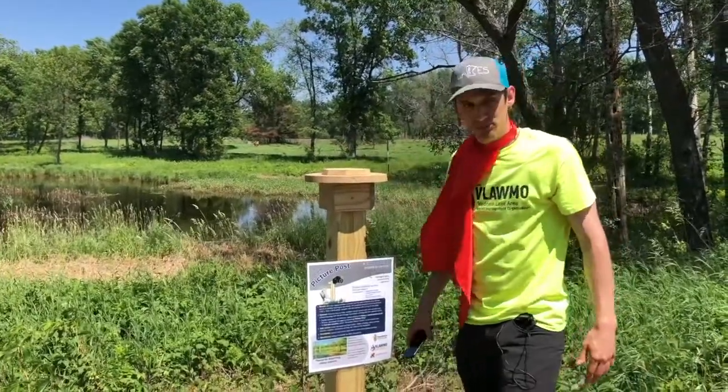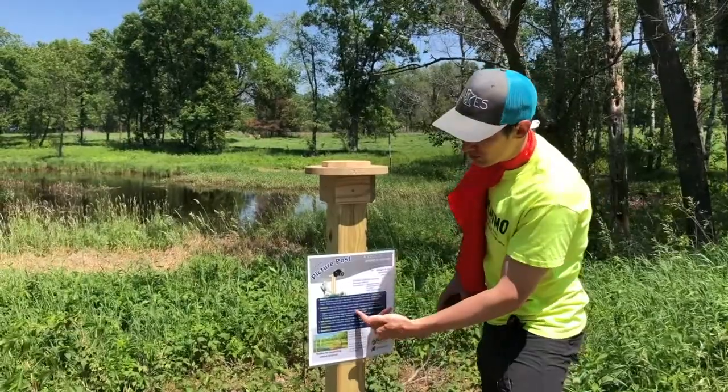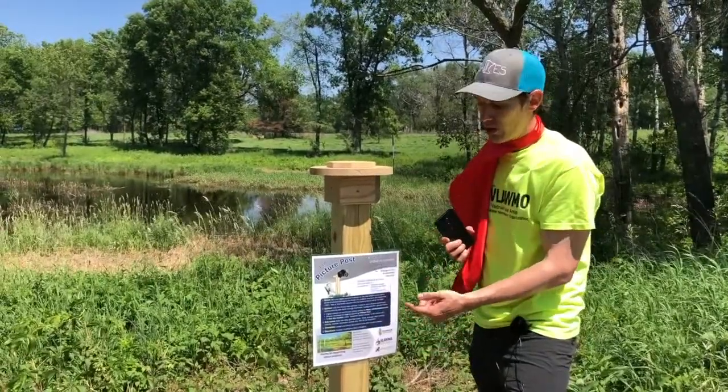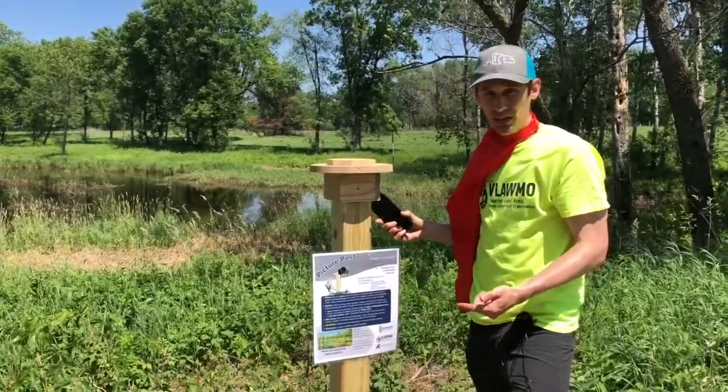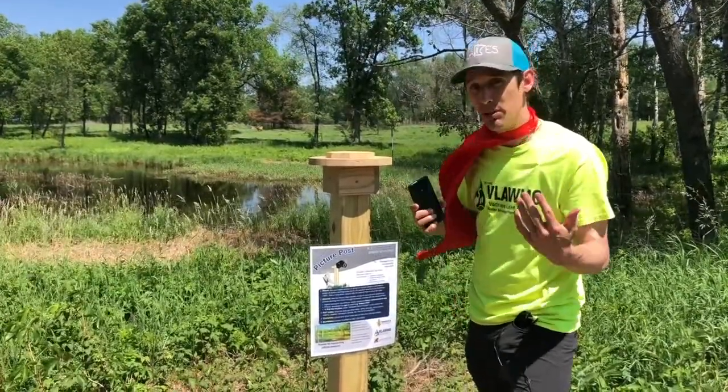So where do all these pictures go then? After you take the photos, you can use the iPhone app to upload them to the picture post website, or upload directly to the picture post website from any computer.